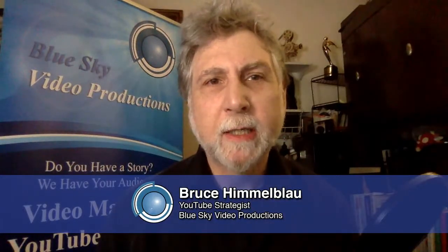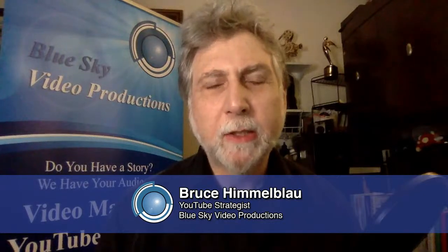Hi, Bruce Himmelblau, Blue Sky Video Production, YouTube Strategist, and Livestream Producer Director.